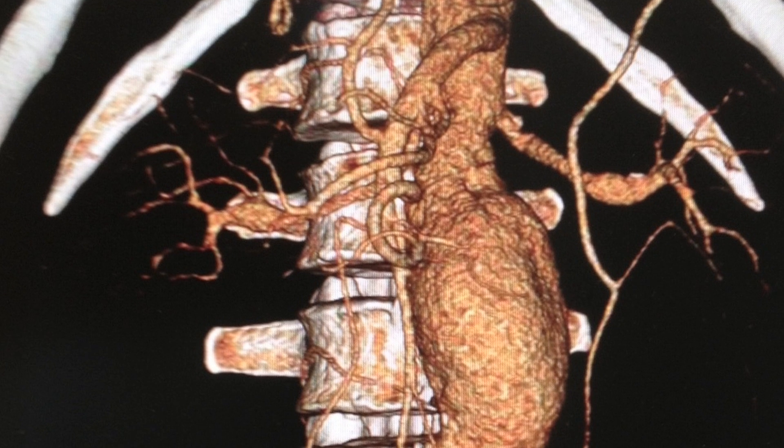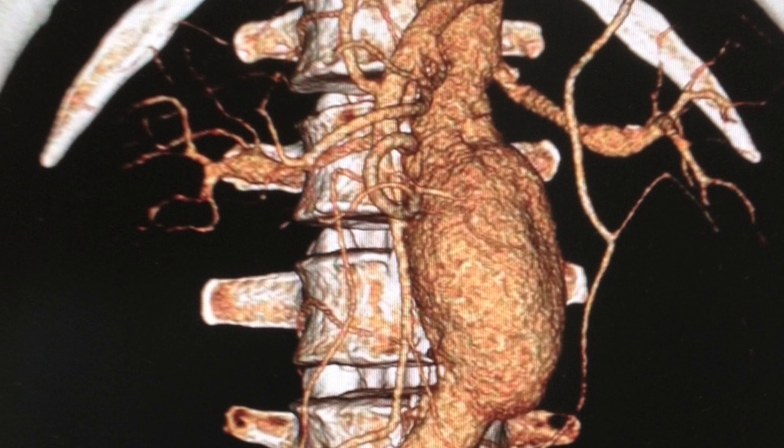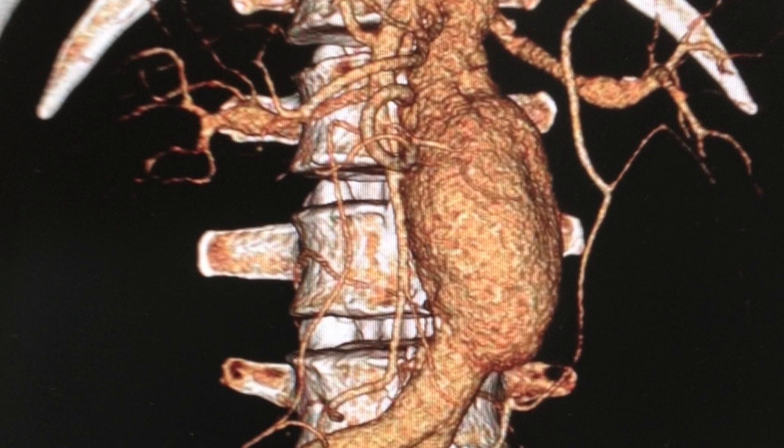The abdominal aorta — usually the aorta below the kidney arteries — starts to enlarge with aging or with atherosclerosis. Over time, the normal diameter of the aorta, which is about the size of a garden hose, will enlarge to closer the size of a can of soda or even larger. And at that level we call it an aortic aneurysm.